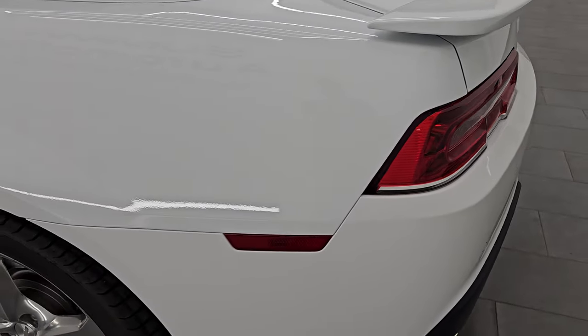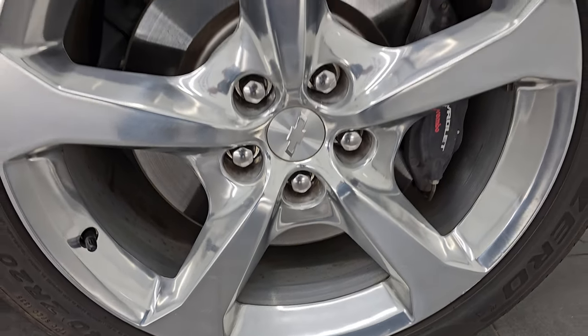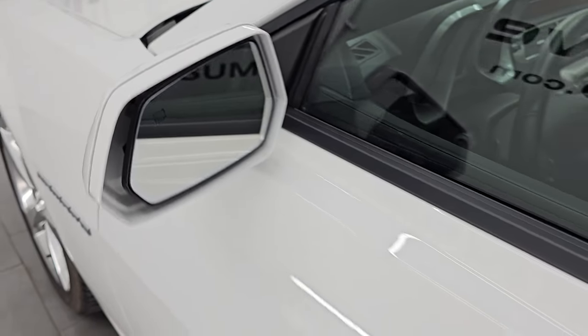Coming down to the driver's side, the rocker looks absolutely perfect. For full disclosure, the rear wheel on this side is in excellent condition as well — no scuffs, looks really good. Down the rest of the driver's side and driver's door, I didn't see any dents or dings. You do get the heated power mirrors.